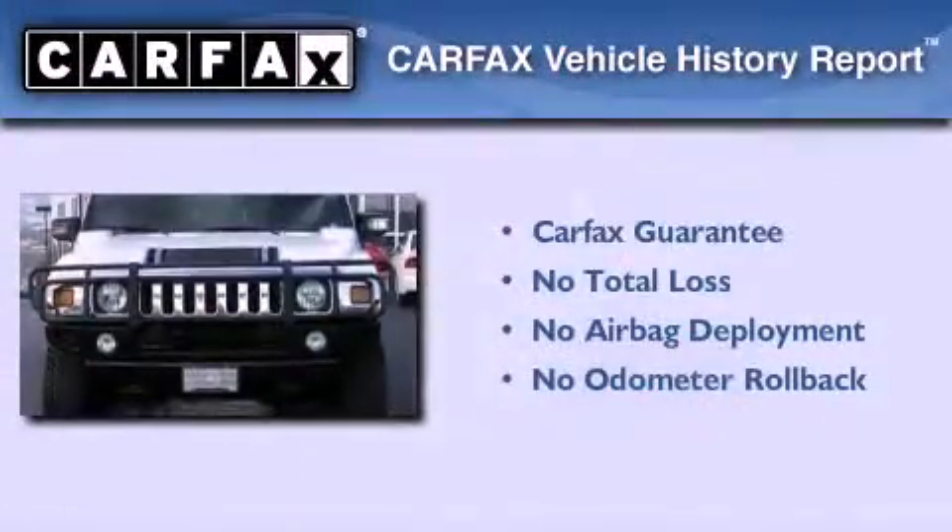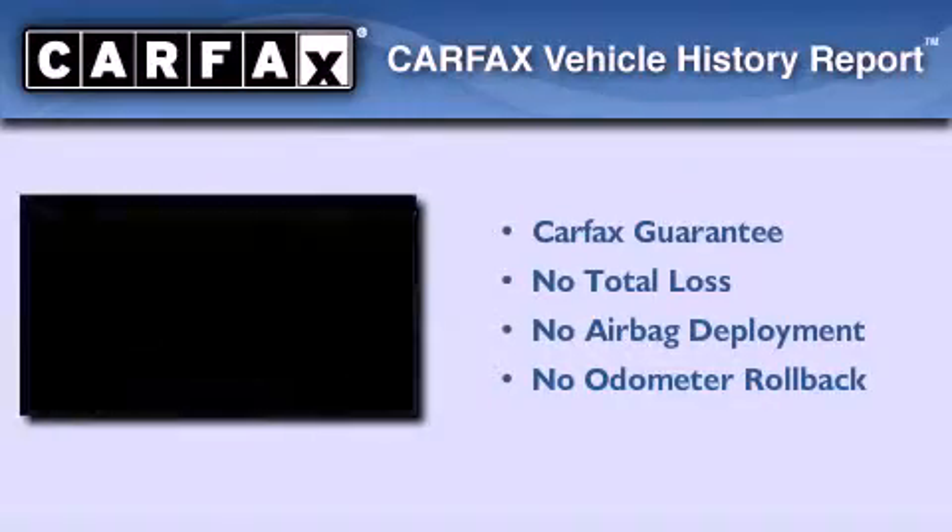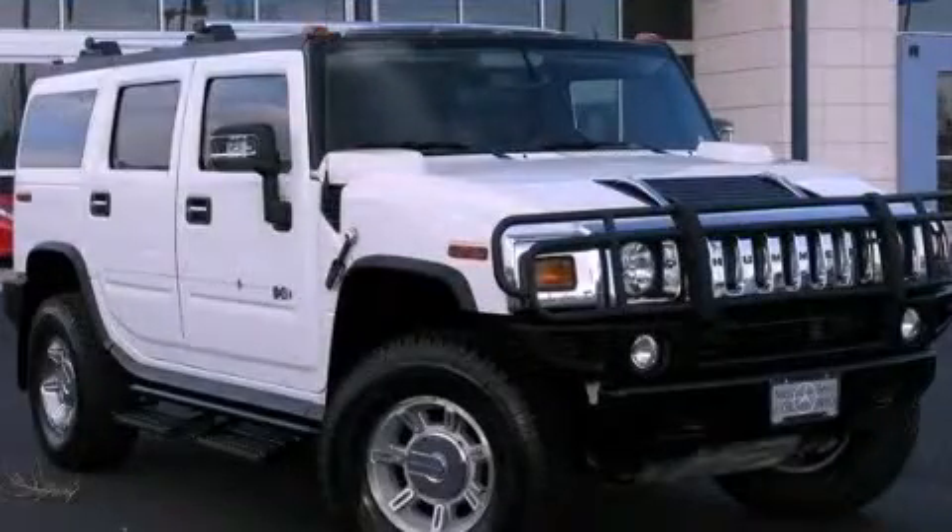Not to mention that this Hummer qualifies for the Carfax buyback guarantee. Please call today to reserve this vehicle for a test drive.